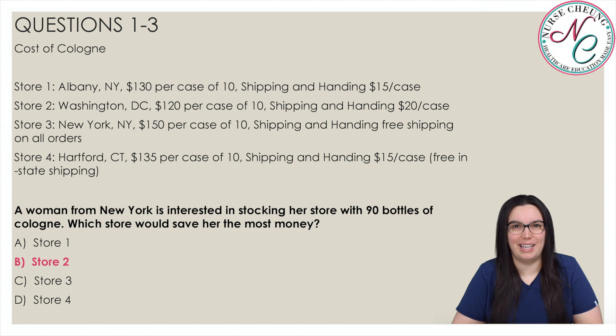The correct answer is B, store 2. To obtain 90 bottles of cologne, the woman would have to order 9 cases. Store 2 would provide the cases at the lowest cost, which is $140 per case including shipping. Store 1 would charge $145 per case including shipping, while store 3 and store 4 would both charge $150 per case including shipping.